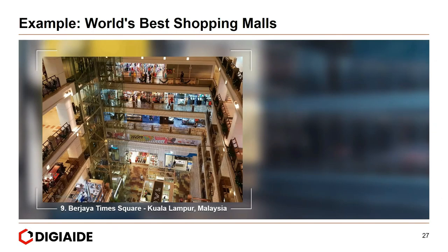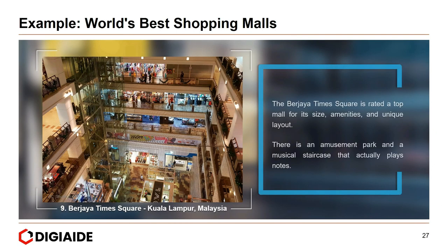Ninth, Berjaya Times Square in Kuala Lumpur, Malaysia. Berjaya Times Square is rated a top mall for its size, amenities, and unique layout. There is an amusement park and a musical staircase that actually plays notes.